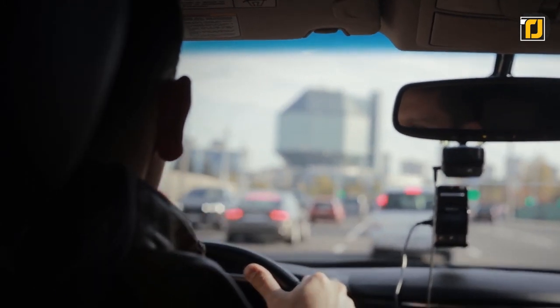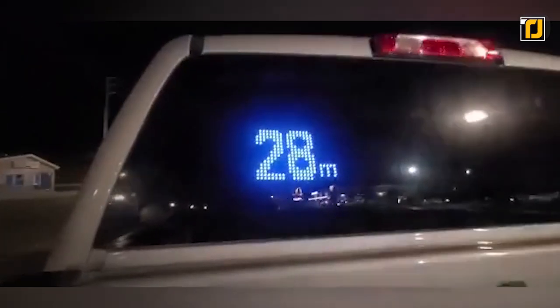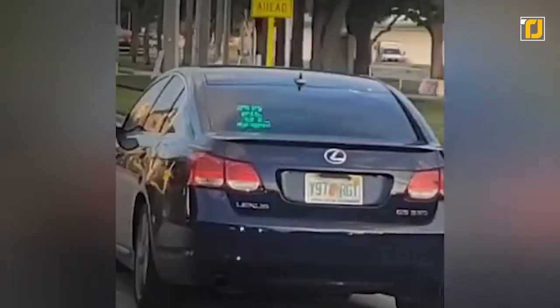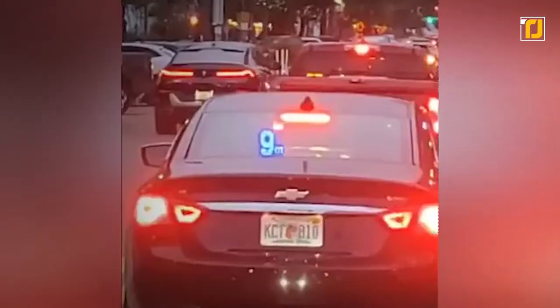Number 6: ODX6. Whenever we're driving, safety should always be our top priority. We not only have to worry about staying safe ourselves, but we also have to make sure that other people drive safely around us. The ODX6 is the future of vehicle safety — it displays an LED screen on the rear window that lets drivers behind you know the exact speed of your vehicle.